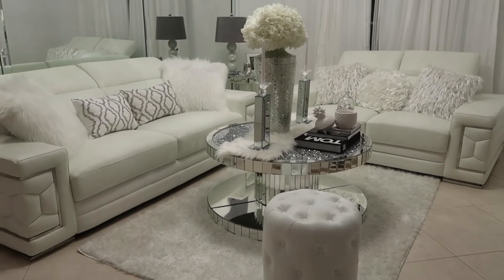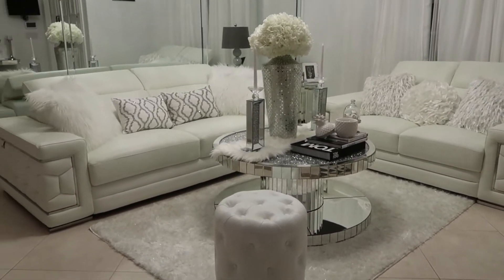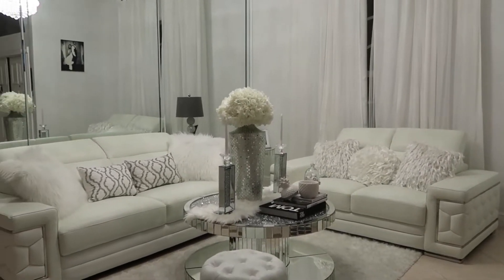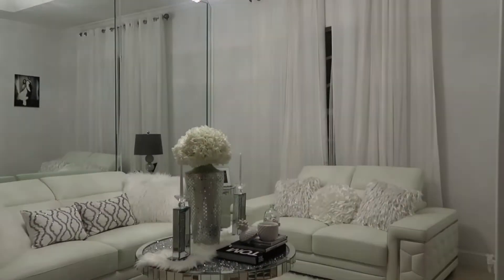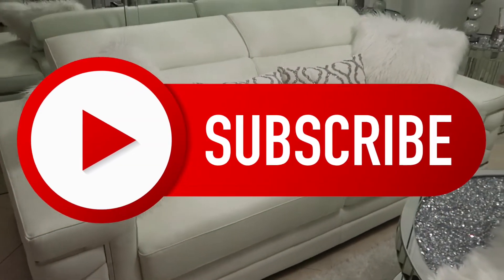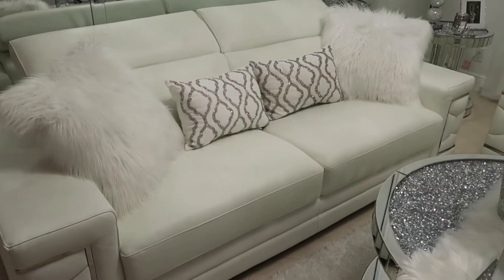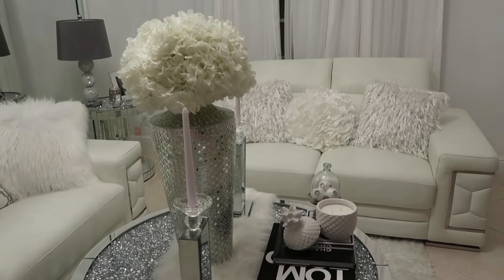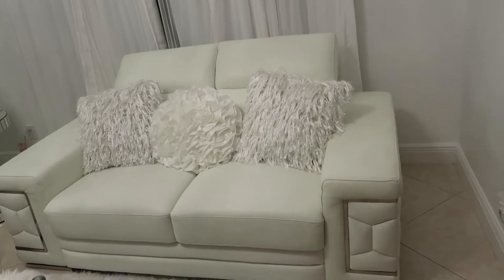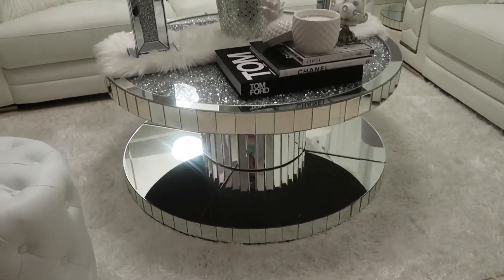Hi, unique family, welcome back to my channel! In today's video, I am bringing you my all-white formal living room. Yes, I said all white, and yes, I have a two-year-old daughter. I know, what am I thinking? This video is basically showing you how my living room was before, and I'm also going to be decorating it for fall, so you'll see that as well.